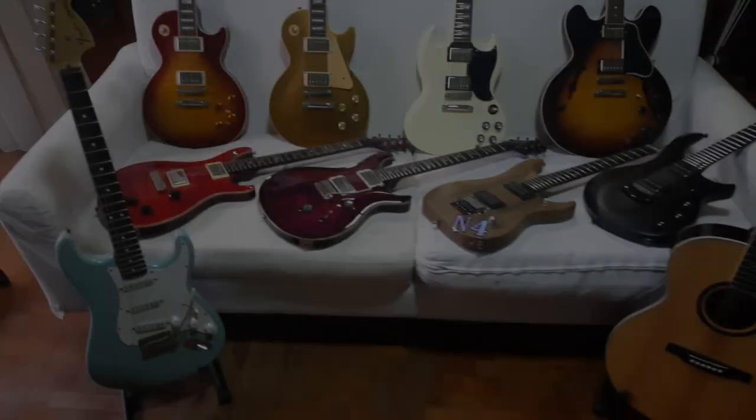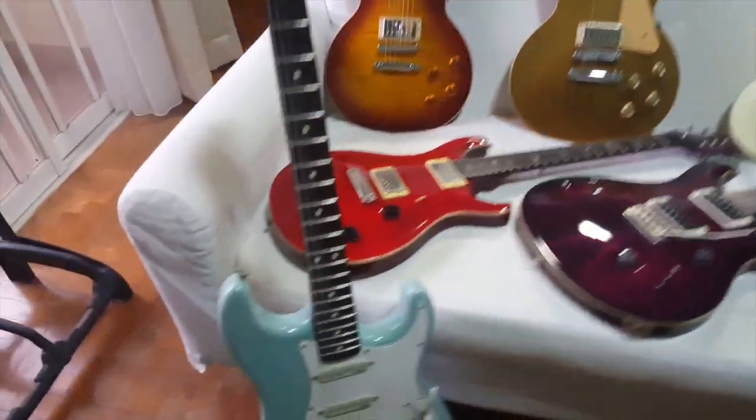Hey guys, this is Lionel from Guitar Junkie TV. I got some requests that you guys wanted to see my gear, what I've been using these years, the guitars that I own and stuff like that. So without further ado, let's take a look at that.